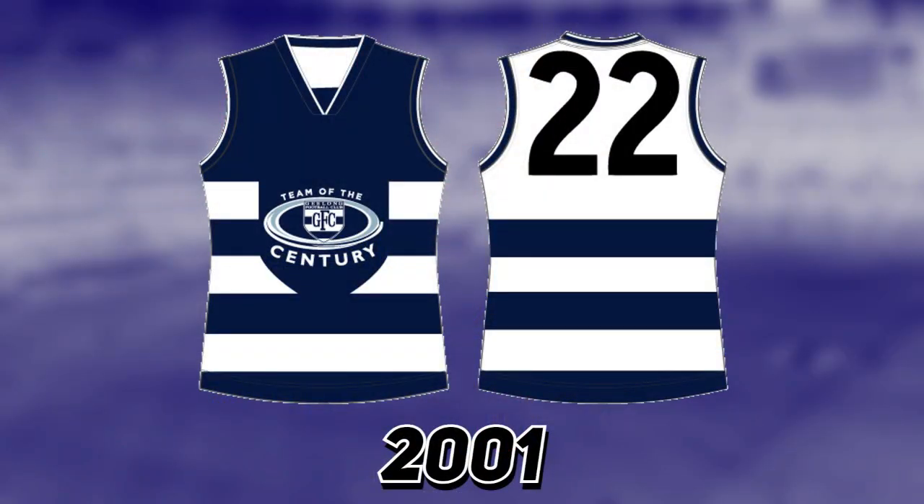For the Cats, they wore a really strange one in 2001 to advertise their team of the century. It's a strange design — all blue on the front, the lines cut off with a strange logo in the middle, but the back is all white. I don't know how this looked on the players but it would look really strange.